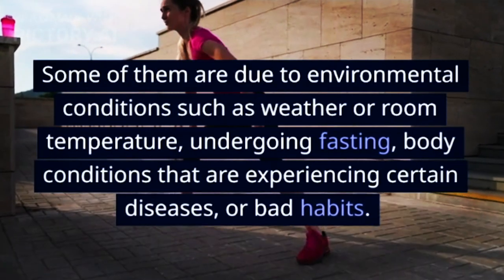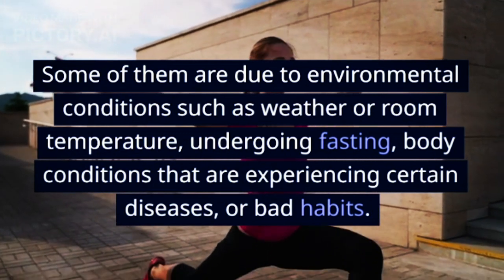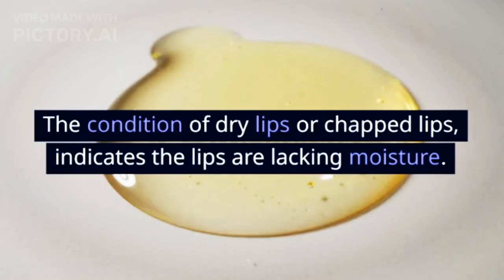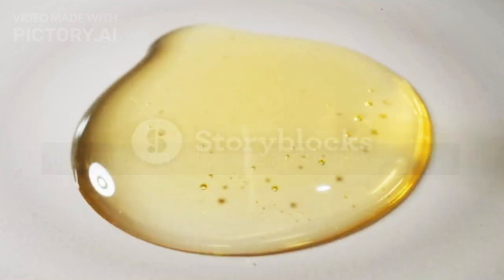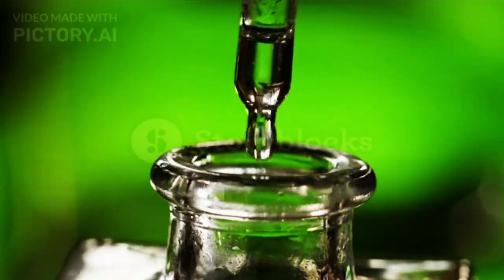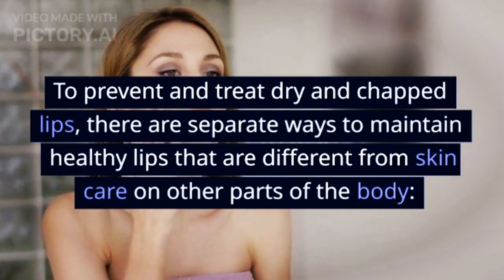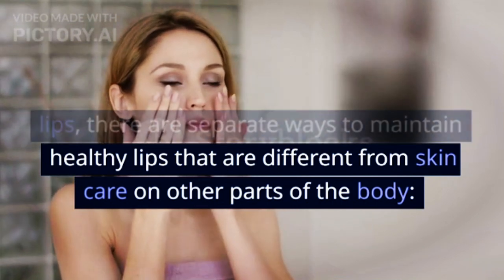Some causes include environmental conditions such as weather or room temperature, body conditions experiencing certain diseases, or bad habits. The condition of dry or chapped lips indicates the lips are lacking moisture. What's more, the lips don't have oil glands like the skin on other parts of the body, so they can't lubricate themselves. You have to pay more attention to the care of this area to stay healthy. To prevent and treat dry and chapped lips, there are separate ways to maintain healthy lips that differ from skin care on other parts of the body.